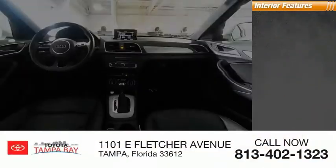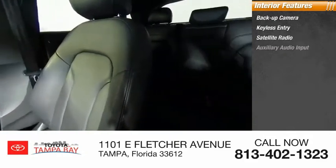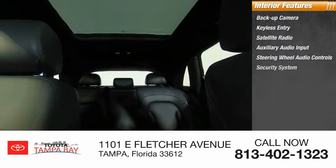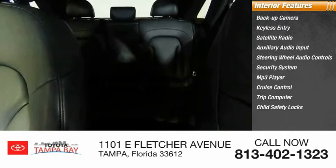Inside you'll find backup camera, keyless entry, satellite radio, auxiliary audio input, steering wheel audio controls, security system, MP3 player, cruise control, trip computer, and child safety locks.